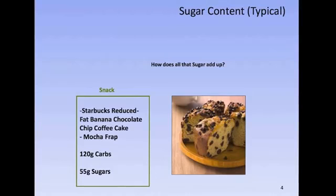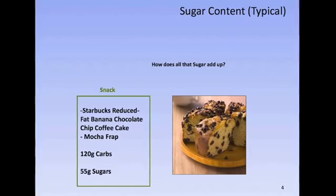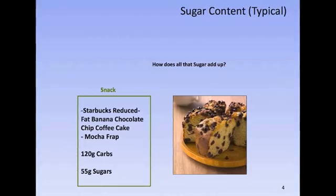Now for a snack, we have a Starbucks Reduced Fat Banana Chocolate Chip Coffee Cake and a Mocha Frappuccino, which is 120 grams of carbs, which is 30 teaspoons of sugar.